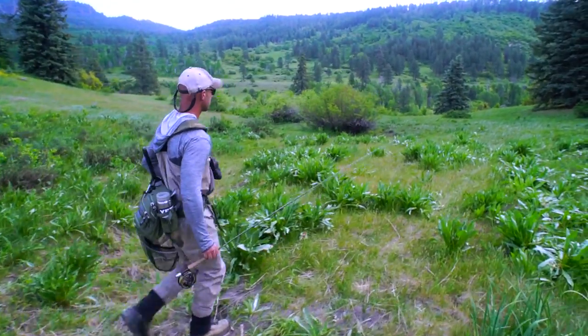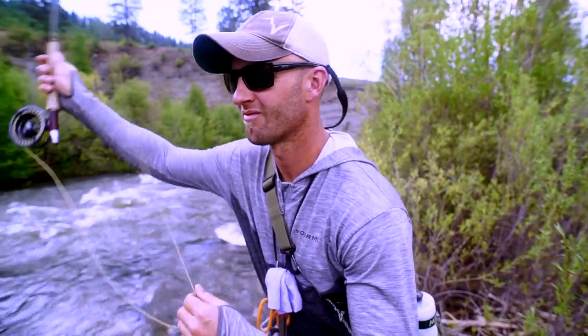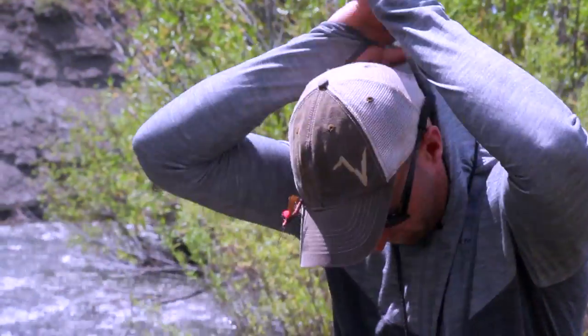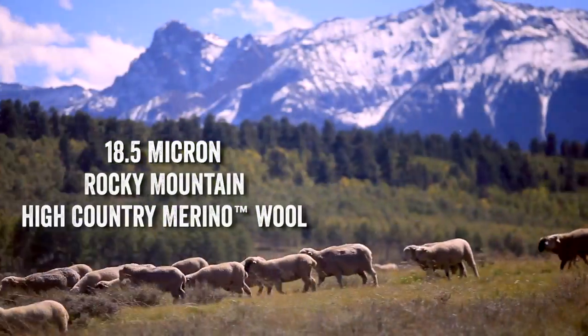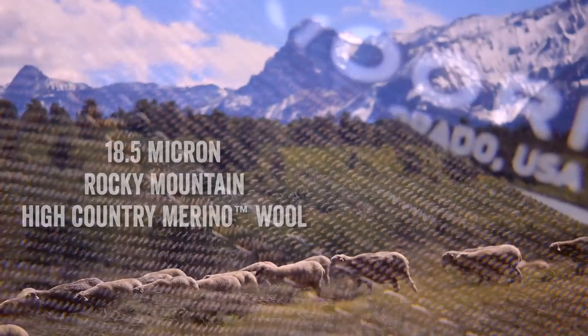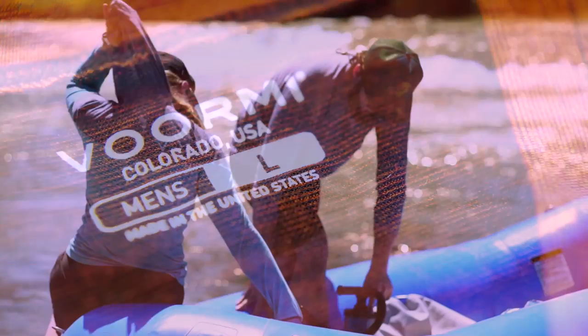I immediately noticed how the cool air penetrates through the fibers itself. It's super cool. When the sun comes out, it seems to retain that cool air and keeps me nice and comfortable. The 18.5 micron Rocky Mountain High Country Merino Wool is uniquely supercharged with a razor-thin layer of high-performance wicking fibers next to your skin.